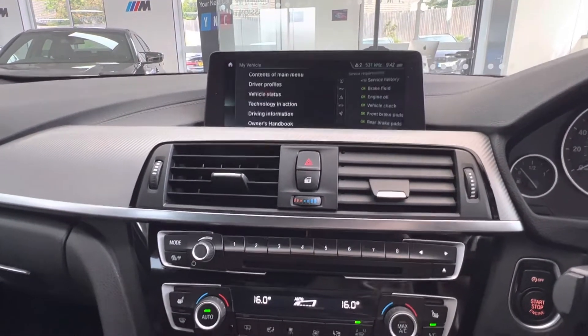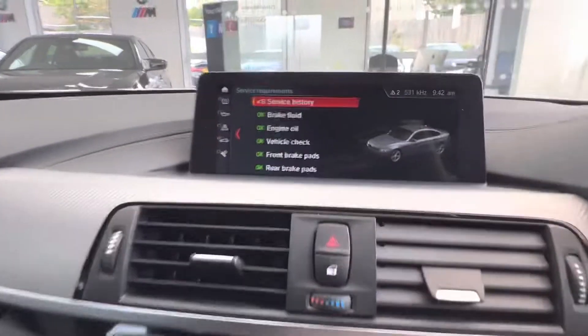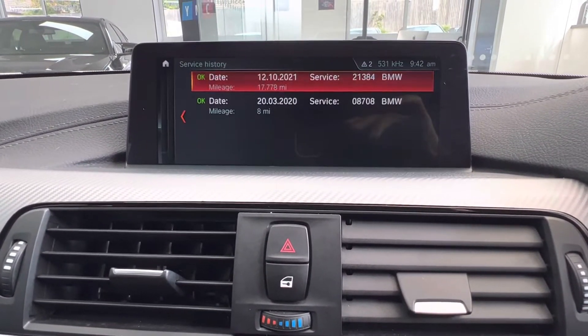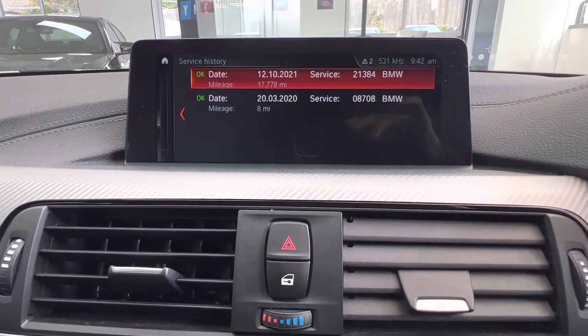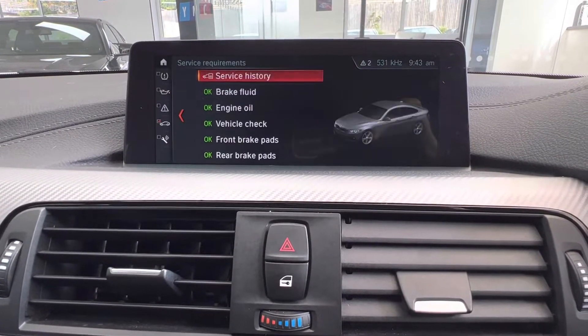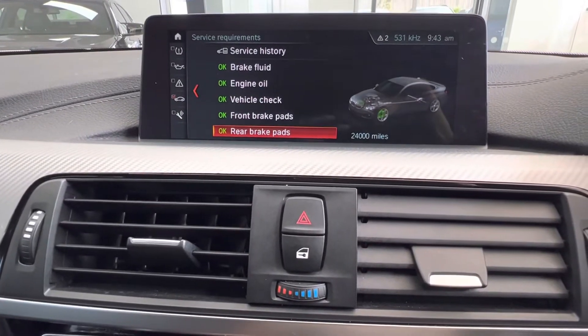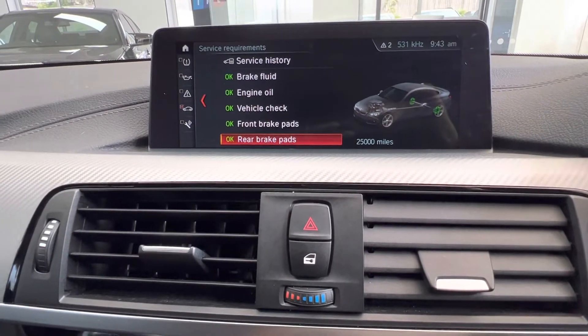Let's take a look at the service info. 13,000 miles to the next service. Two services listed on the iDrive — one at 8,000 and one at 17,000 miles in late 2021. Brake pads at 24,000 and 25,000 miles respectively.